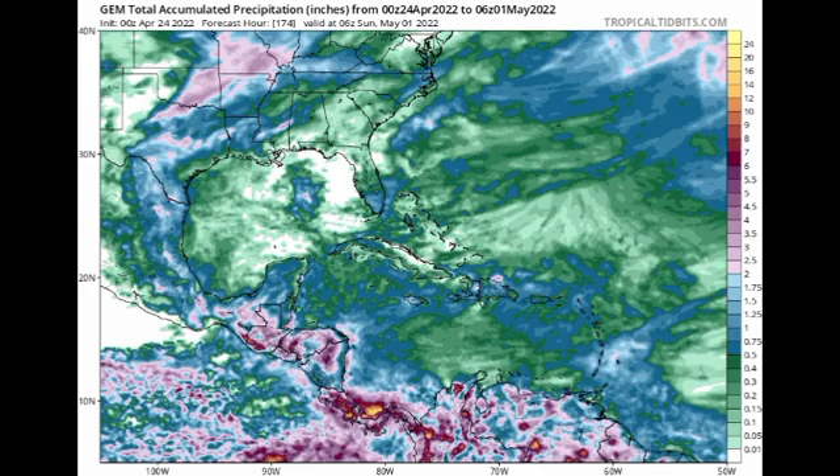Moving on to what the CMC model is showing: between now and Sunday, areas of the southern Caribbean such as Costa Rica and Panama are going to be experiencing the worst of the precipitation. We also see other sections of Central America including Mexico, Guatemala, Honduras, Nicaragua, and El Salvador getting quite a bit of rainfall. As for the rest of the basin, the CMC doesn't show a whole lot happening.